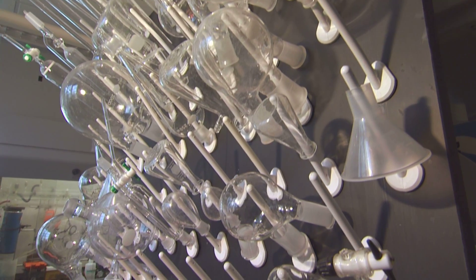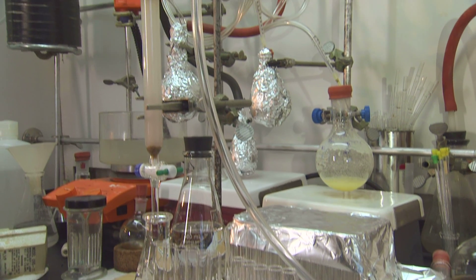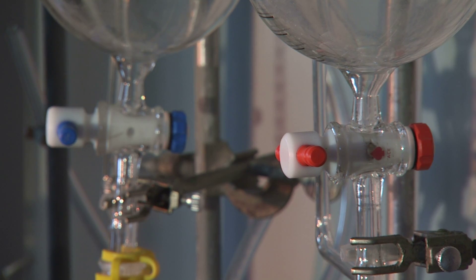Every time you turn on a light or look through a window, you share something in common with scientists who rely on glass in their laboratories. This everyday substance that we take for granted has unique properties that make it ideal for experiments. The reason that glass is so important in chemistry labs is because it is a non-reactive surface — it doesn't react with the chemicals we use. It's also transparent, which is very important, so you can monitor the reaction visually.